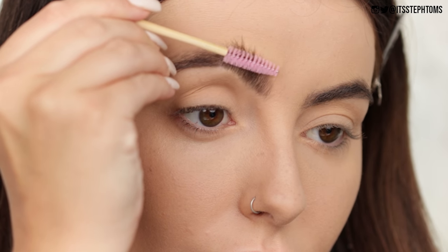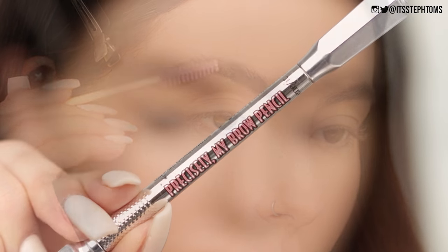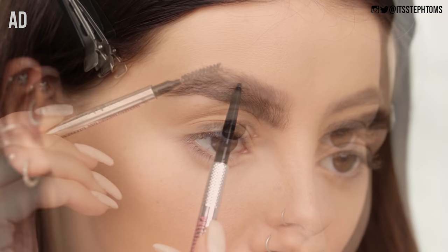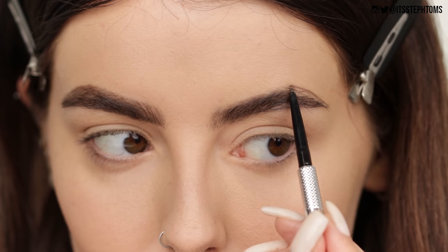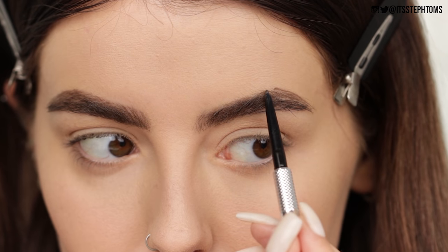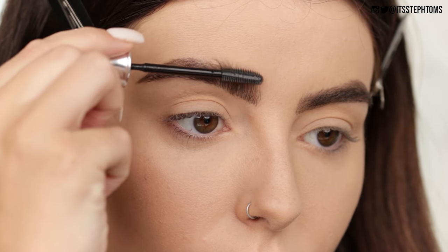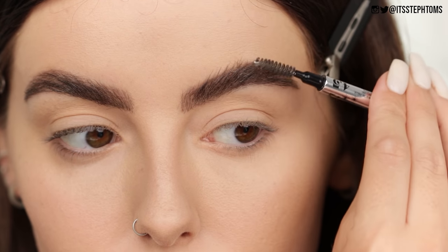Then I'll go in with my spoolie and I'll just brush my brows through. My brows have a mind of their own, so I just like to try and keep them all going in the same direction. I'm then going to go with my Benefit Precisely My Brow Pencil in the shade 4.5 — this is an absolute favorite of mine, I literally swear by these brow products. So I'm just going to brush through my brows with the spoolie and then fill in my gaps where I normally would have it microbladed, and just build up the shape a little bit. And then I'm going to use the Benefit 24 Hour Brow Setter. This stuff literally glues your brows down like nothing else. If you want your brows to stay in place, this will do it for you, so I just like to really work that into the root of my brows. And then I just like to brush it through with my spoolie to make sure it is fully slicked down.